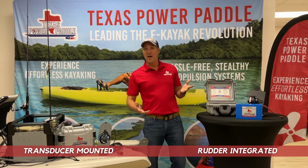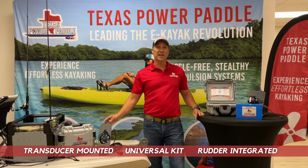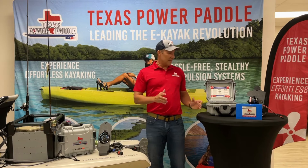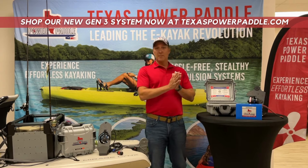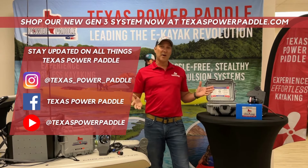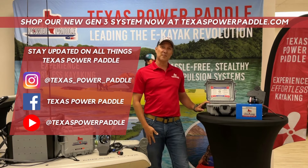Additionally, if you don't have a Hobie kayak and you just have a kayak that has a steerable rudder, that's our universal kit, and our motor mounts onto it in the exact same way. So that's the Gen 3 system in a nutshell — all the great benefits of Gen 2, more power, more thrust, and the price is going to be just the same. Follow us at TexasPowerPaddle.com and see our new Gen 3 system. Thank you.